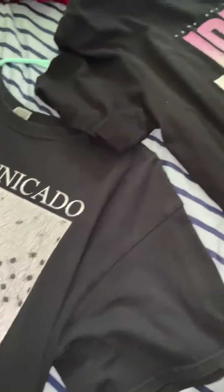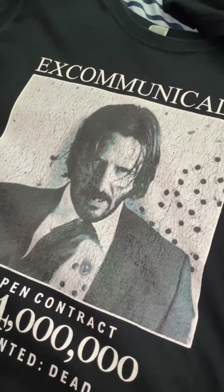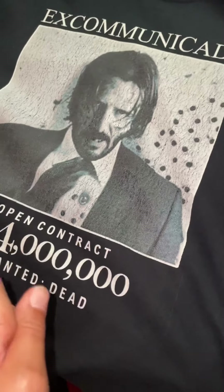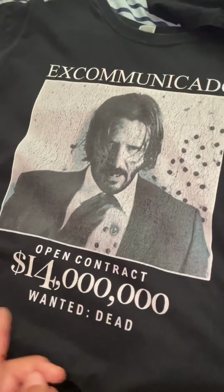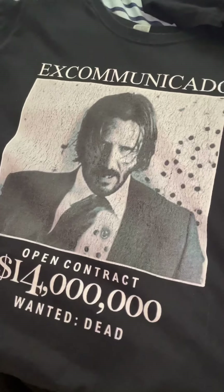Next are my John Wick shirts — I only have two of them so far, but I'm definitely going to get more. Here is my Excommunicado shirt that I got in December of 2020. It has the open contract and it's from Chapter 3. It has the John Wick Excommunicado design — a really cool shirt. I got it off of Lakers stores.